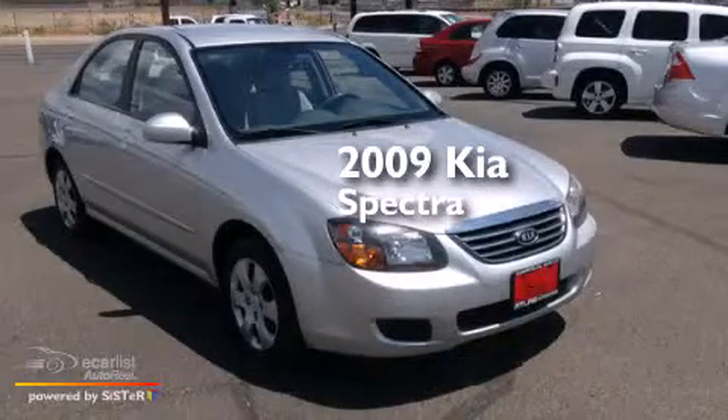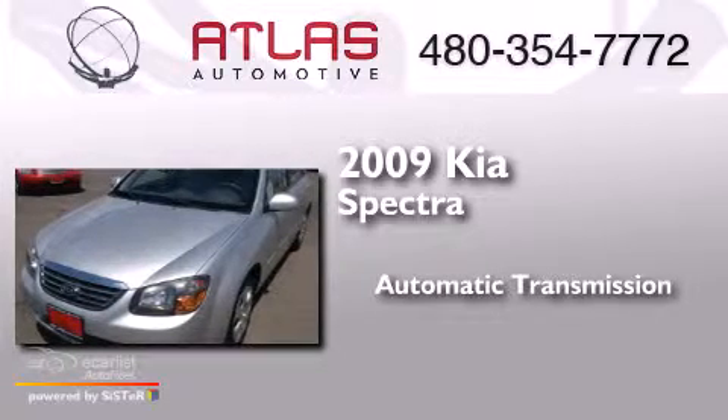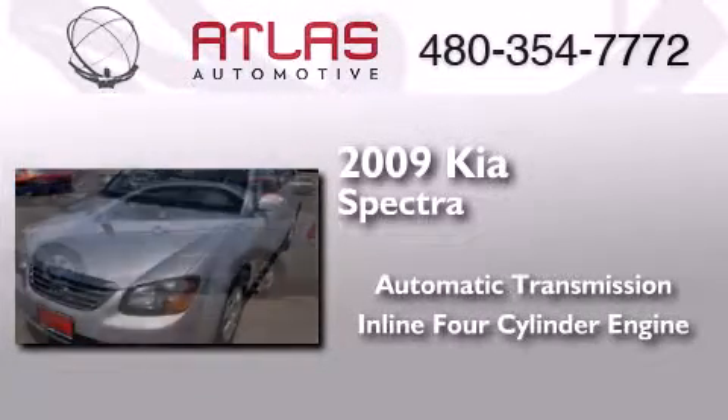This is a 2009 Kia Spectra. This car has an automatic transmission and an inline four-cylinder engine.